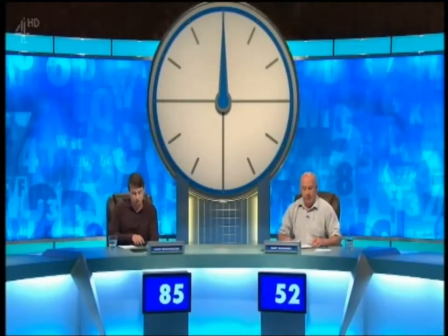What have we got there, Helen? It's a good selection — there are a couple of eights hiding in there: modulise, and also unsoiled. All right, 85 then. Well done, Jamie, against Gary's 52. It's not lost yet.